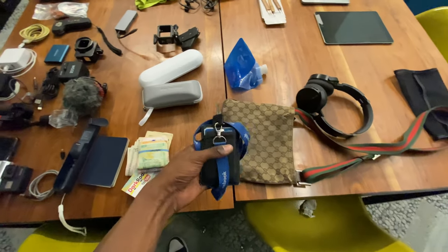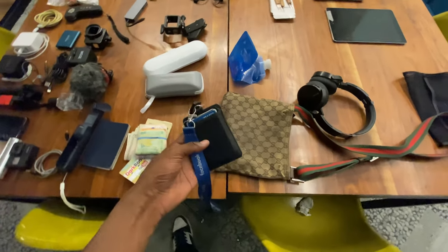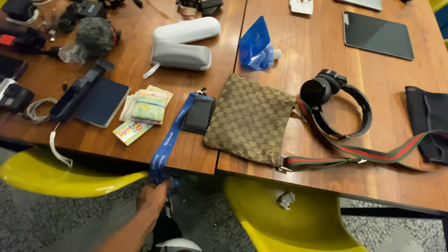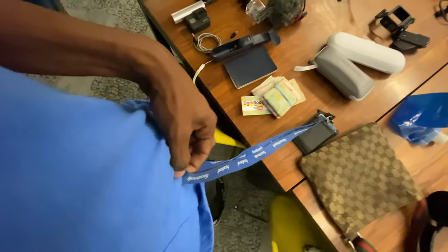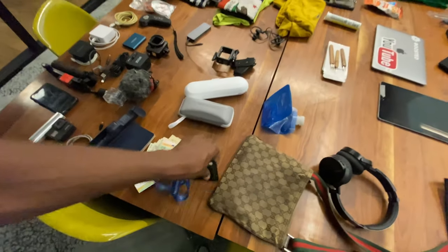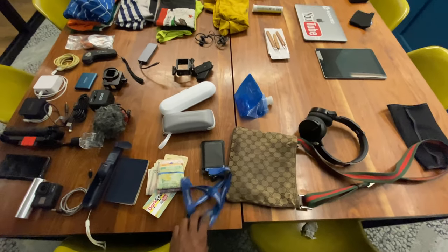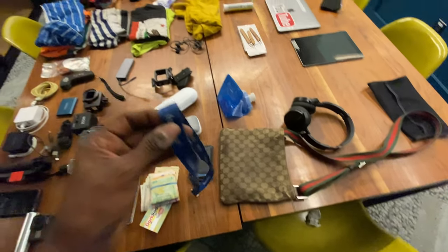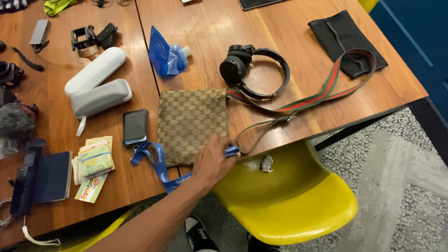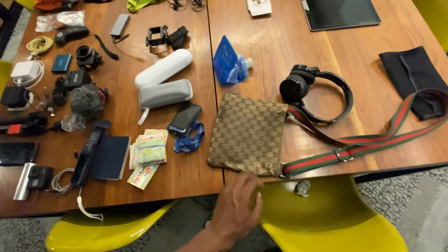This is also my wallet. I don't carry a traditional wallet because I've lost so many — so now I just put my cards in something like this clip. I can attach it to a belt loop and keep it in my pocket so I won't lose it. A lot of times I'll just attach it to the loop on my messenger bag so it never leaves the bag. It works really well.